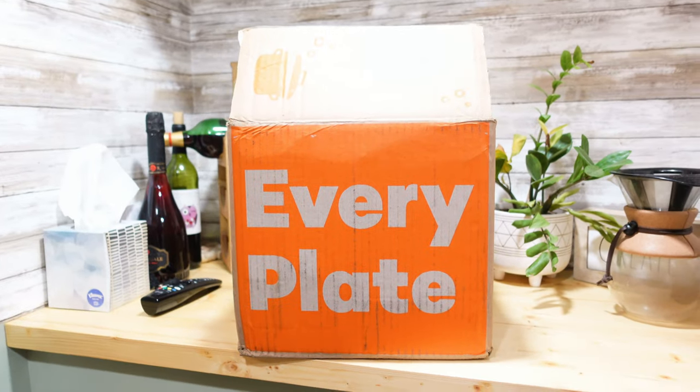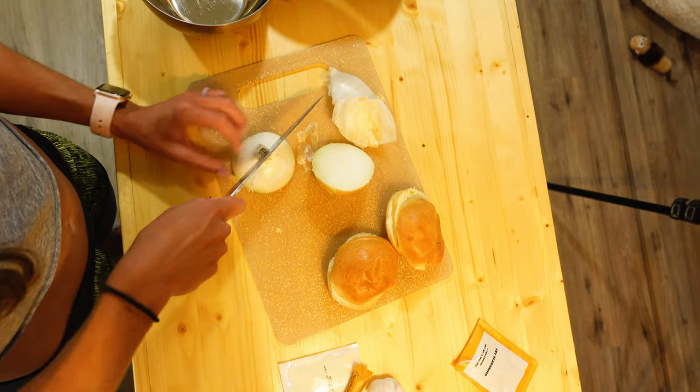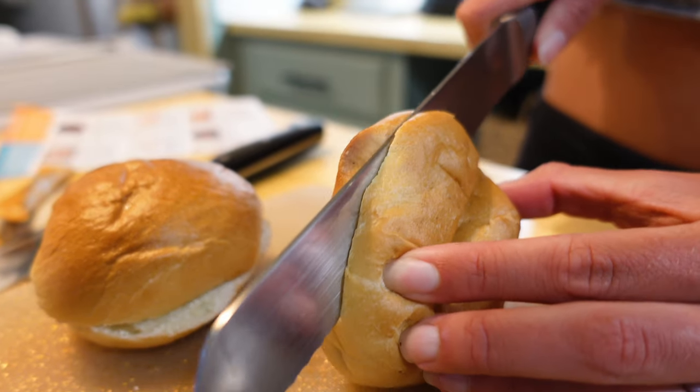Speaking of dinners, Every Plate has some of the most customizable meals on the planet. It's the perfect meal service right after your cruise — because who wants to go grocery shopping after vacation? Every Plate is delivered right to your door, so you don't even have to leave the house.